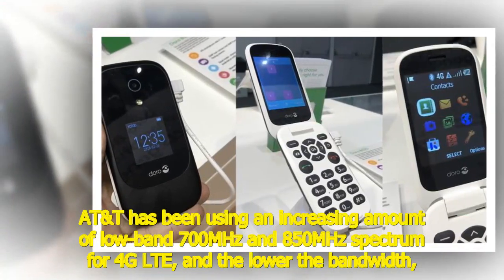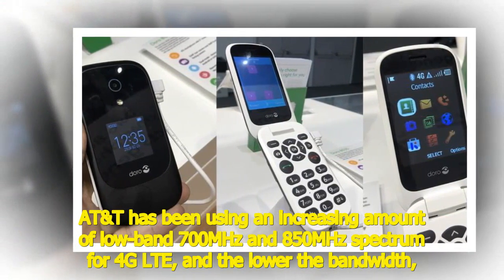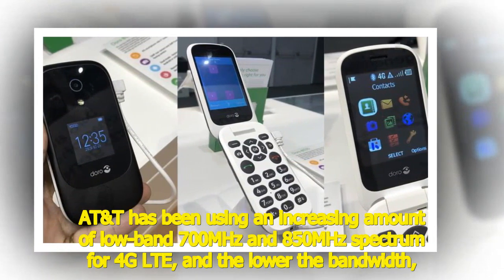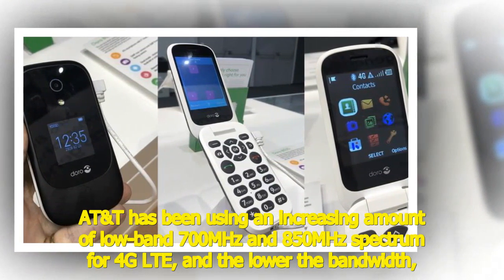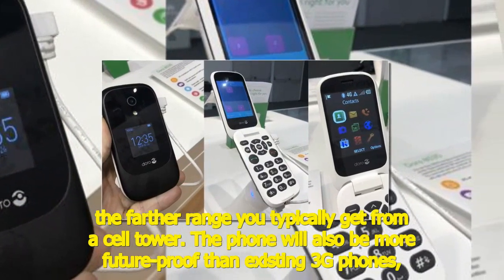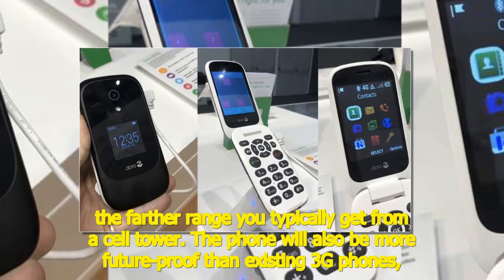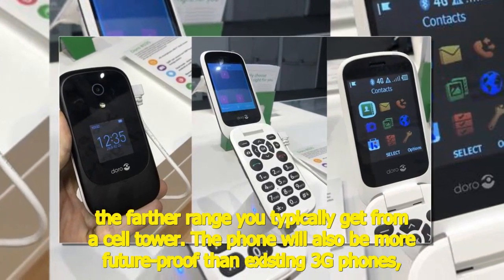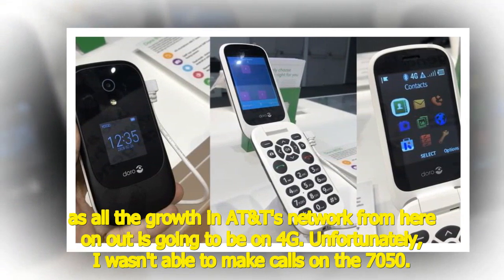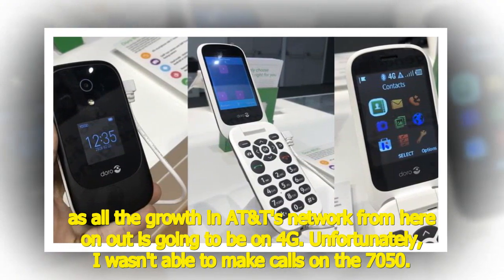AT&T has been using an increasing amount of low-band 700 MHz and 850 MHz spectrum for 4G LTE, and the lower the bandwidth, the farther range you typically get from a cell tower. The phone will also be more future-proof than existing 3G phones, as all the growth in AT&T's network from here on out is going to be on 4G.